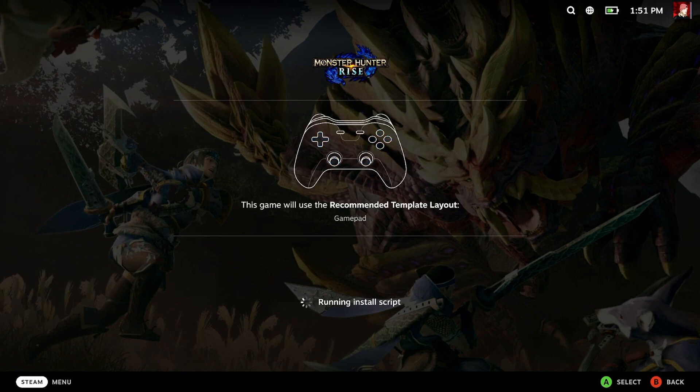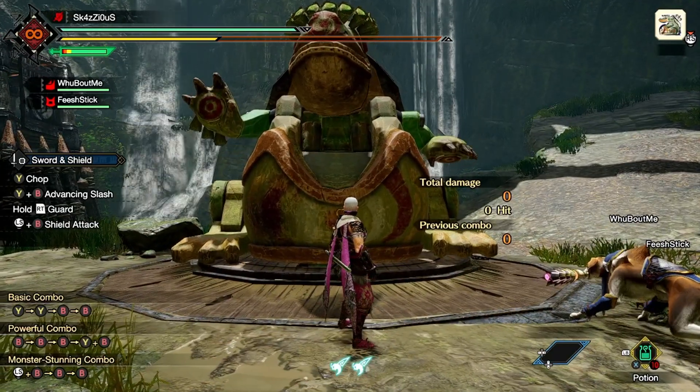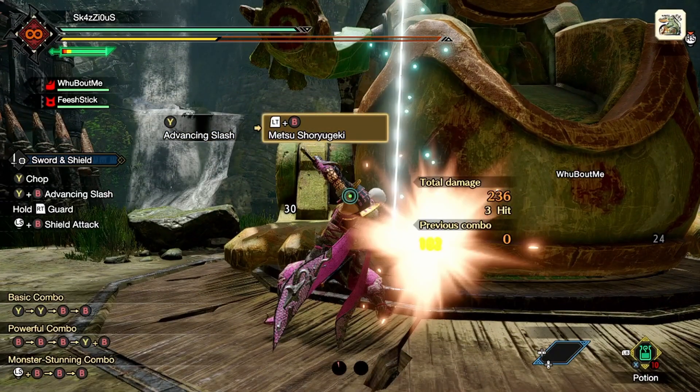Start the game and we'll cut to the training area. Fingers crossed — in theory this will cause the game to crash. Not something you usually hear people say. Bam — there you go. Metsu Shoryo Geki. Crash.